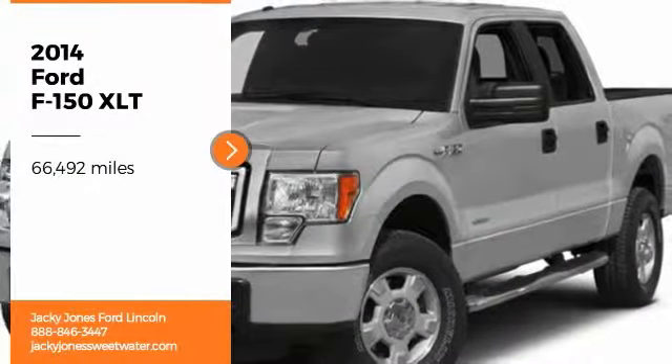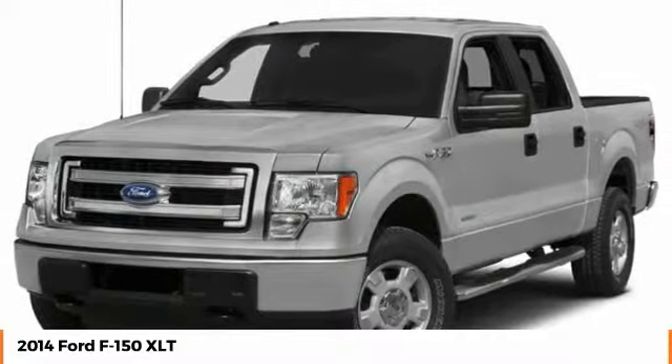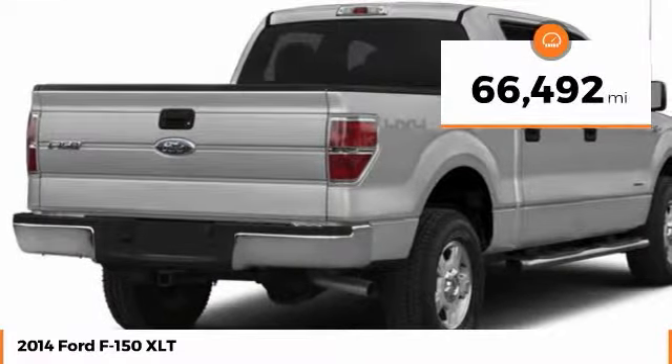Stop by and take a look at the 2014 F-150. A Ford F-150 knows how to handle any situation. It's built to follow orders, no whining. This vehicle has less than 70,000 miles.